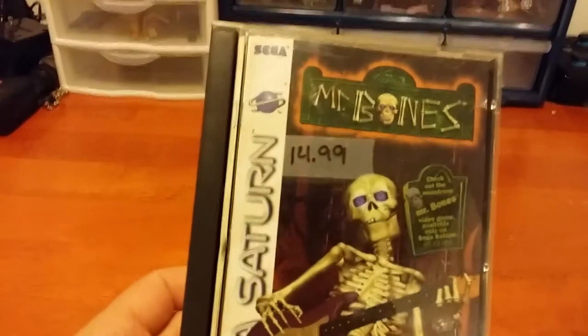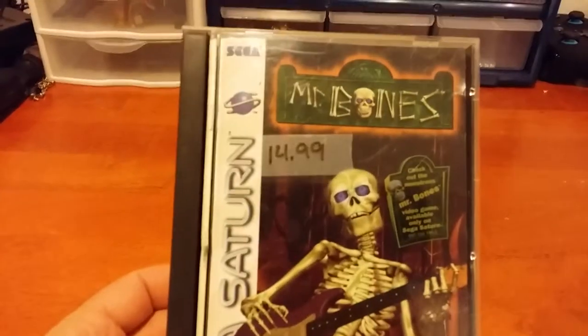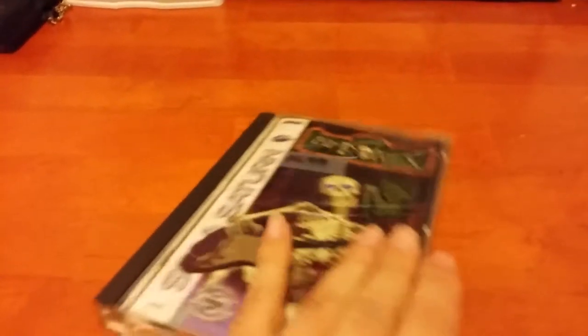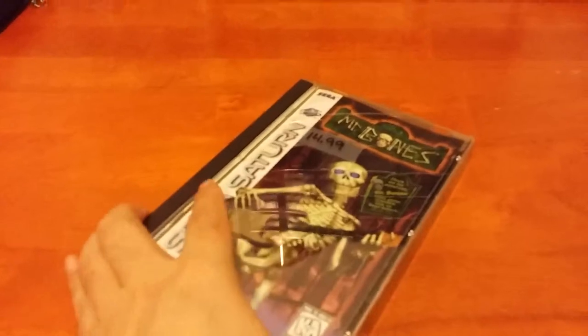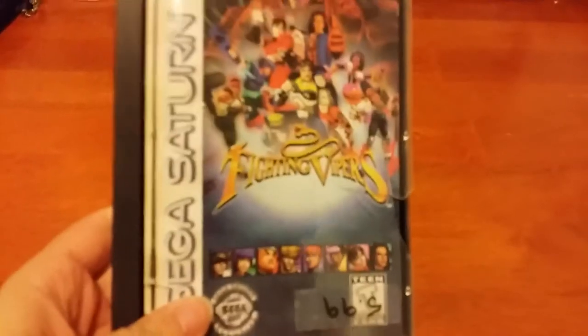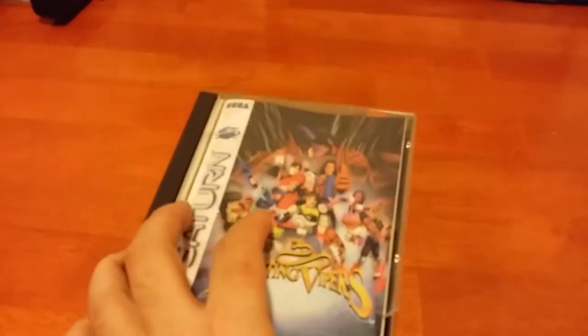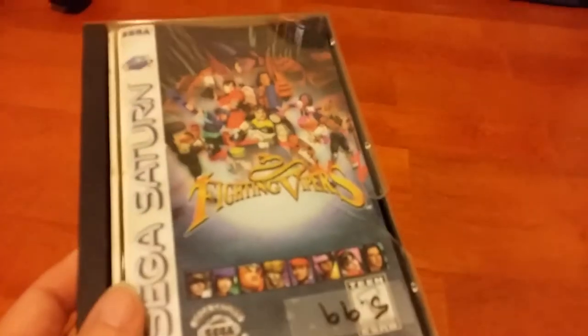I actually found some Saturn games. Let's start off with Mr. Bones, a Saturn exclusive platformer. This game is complete, although the box is a little bit worse for wear - it's a little cracked, but that happens to pretty much all these games. And here's one more: Fighting Vipers, only $6.00. Pretty good deal. And this is complete - the disc inside is in great condition, as is Mr. Bones. Both of their discs are great. So that's a pretty good deal.